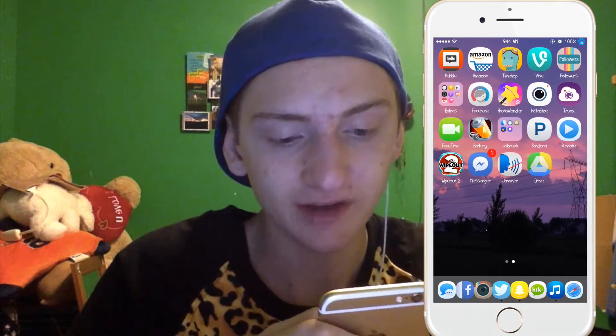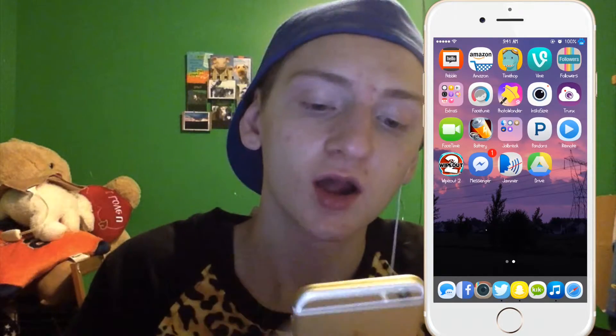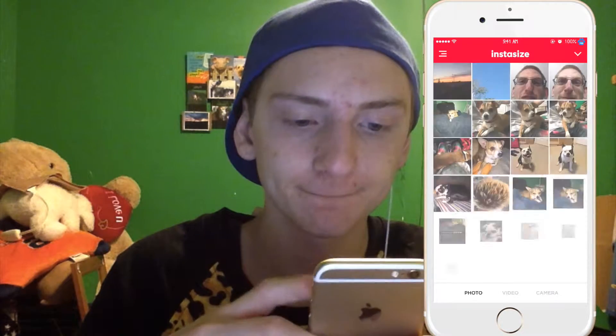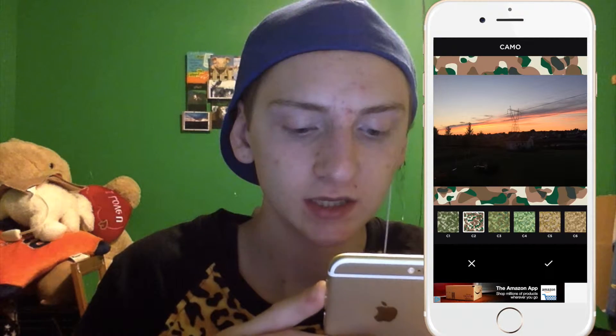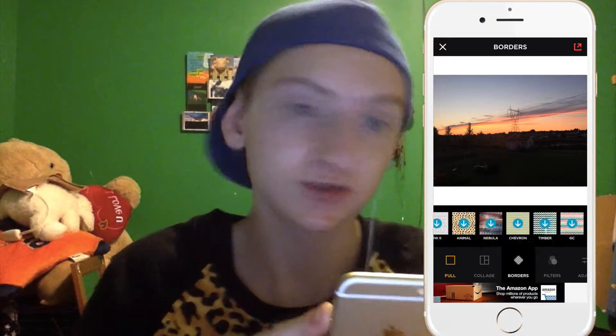I have Facetune, which I don't really use anymore, and Photo Wonder which I also don't really use. The only time I use Facetune is if I have a pimple I want to remove. There's also a filter on there called Teal that I really like. I have InSize, which lets me put white borders around pictures or camo ones — they also have floral and you can download more styles.